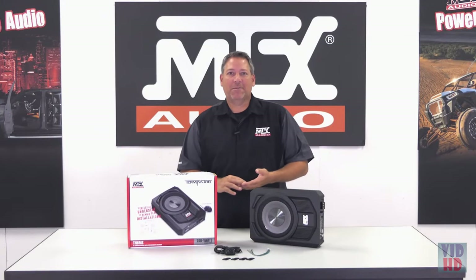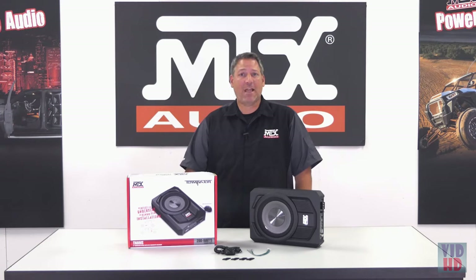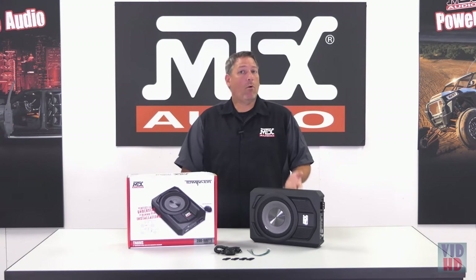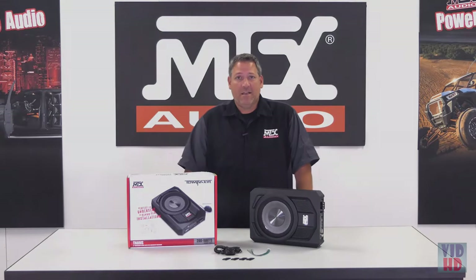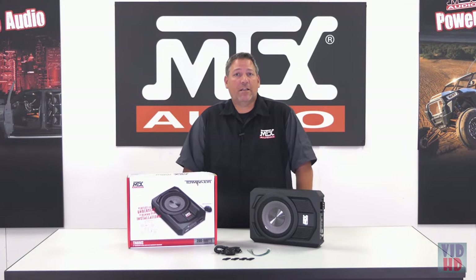Hey everyone, welcome back. In this product video, we're going to be looking at a new addition to the Terminator family of products — the TN8MS Amplified Micro Sub Enclosure. You probably know MTX best for being a leader in big bass, but you may find yourself in a scenario where big woofer boxes are more than you need or you may not have any space for them. This is where the TN8MS comes in. Its compact size allows for installation into tight spots such as under a seat in a car or behind the seat in a truck.